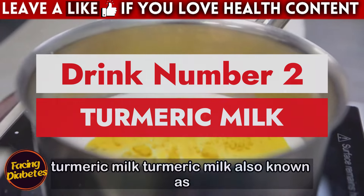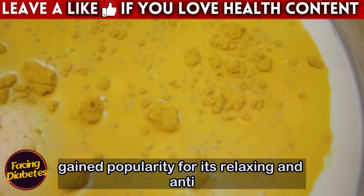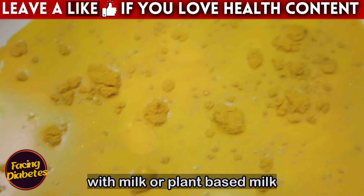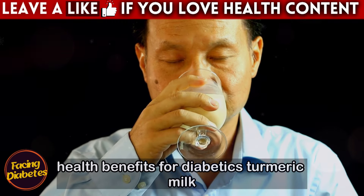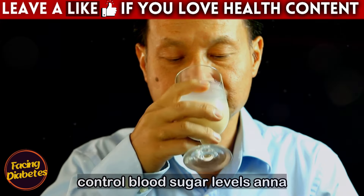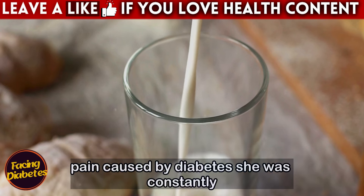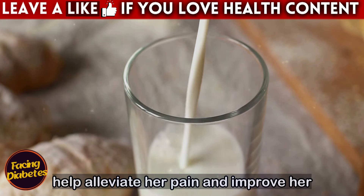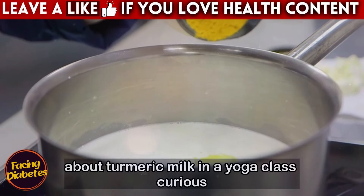Drink number two: turmeric milk, also known as golden milk. This is an ancient drink that has gained popularity for its relaxing and anti-inflammatory properties. It is made with milk or plant-based milk and turmeric, a powerful spice known for its health benefits. For diabetics, turmeric milk can be an excellent option to drink before bed, helping to promote restful sleep and control blood sugar levels. Ana, a retired teacher, always had difficulty sleeping due to joint pain caused by diabetes and heard about turmeric milk in a yoga class.